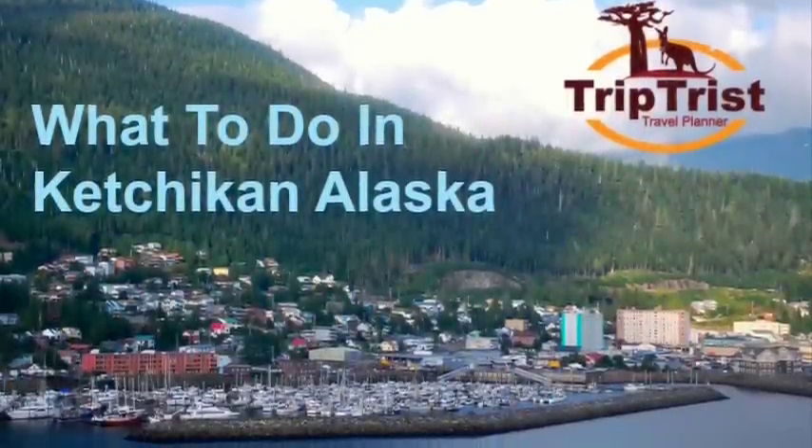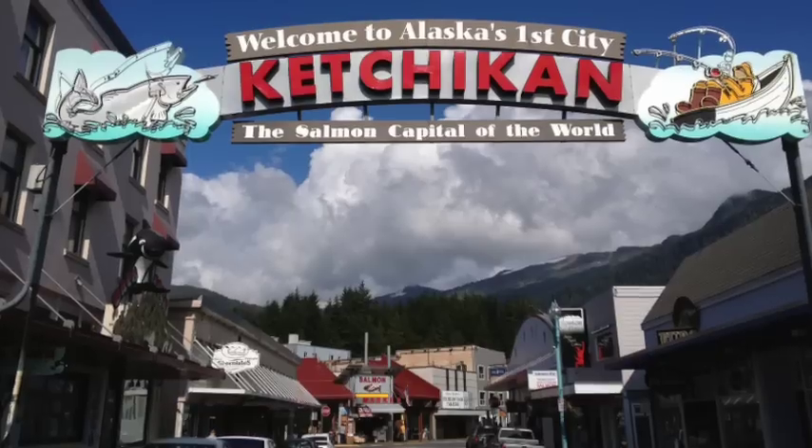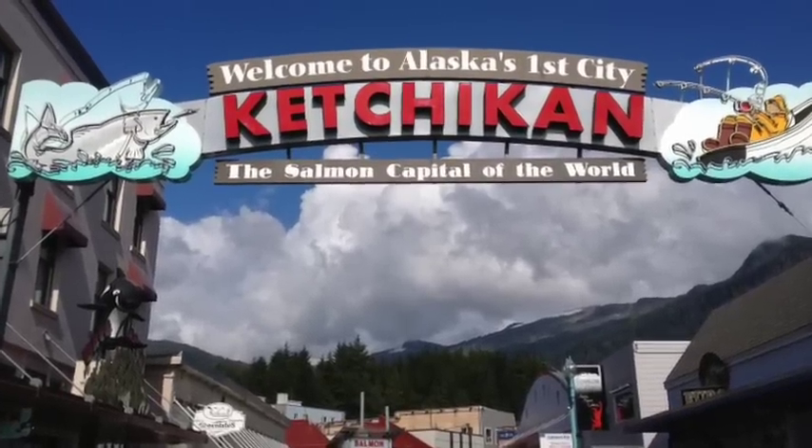Hello, this is Doreen O'Donovan from Triptris Travel Agency. I'd like to tell you some things that you can do while in Ketchikan, Alaska.